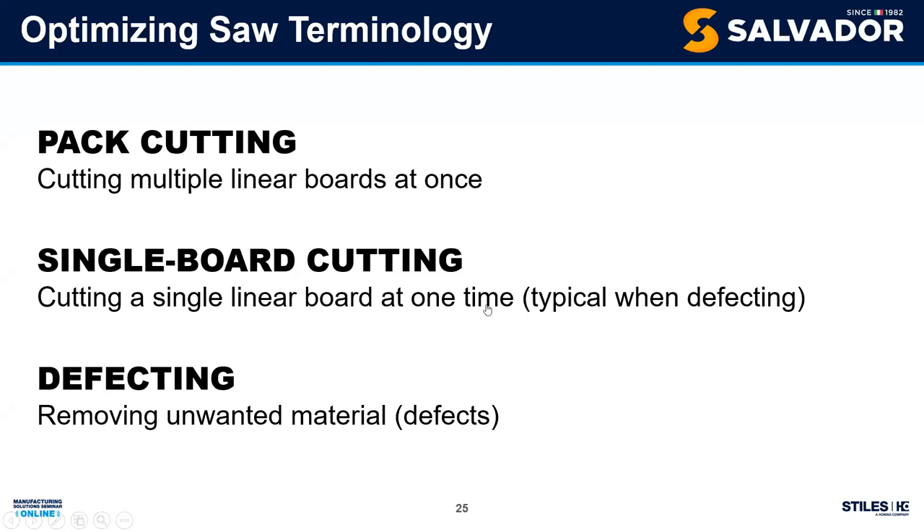Defecting: why are we removing unwanted material? In our decorative box example, the customer doesn't want knots — they want a clean, clear, quality look. So we remove those knots with the saw. This lets us buy number-one common material and still meet the customer's needs. With defecting we can also identify lower-grade materials — staining, unusual grain — mark them with a different color, and let the saw sort those into a different bin for a lower-grade product.